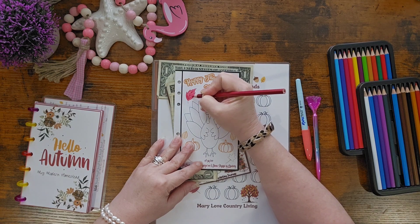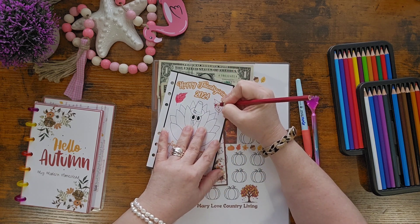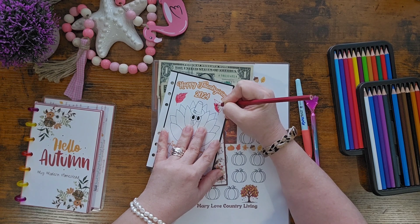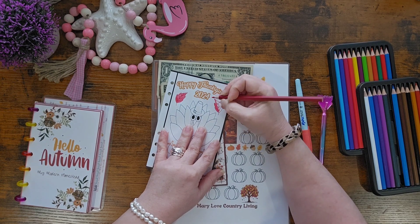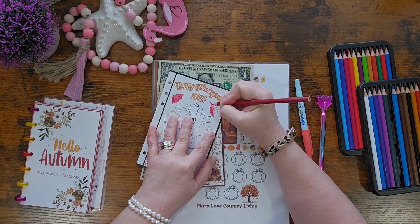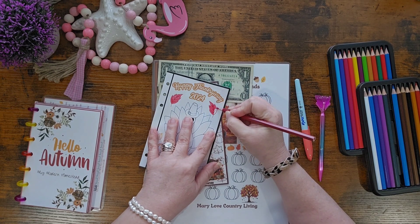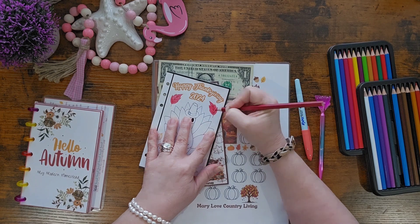I love fall. August rolls around and I get so excited. Actually, come mid-July, I know August is right around the corner. And come August, I get super excited because I know September is at the end of the month. Once it's September, I go full force decorating for fall — usually sneaking stuff out in August, starting with sunflowers. I decorate early for fall because I decorate early for Christmas too.